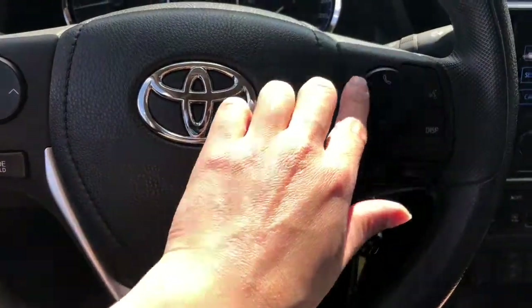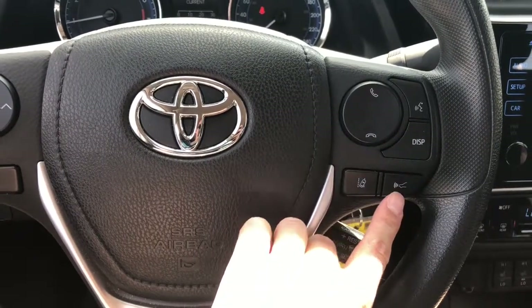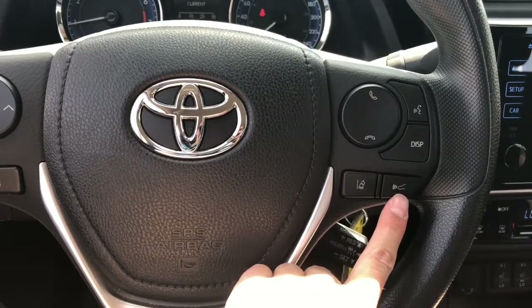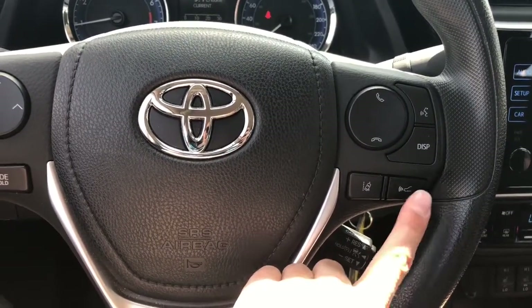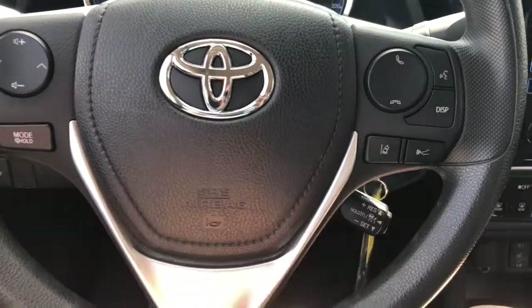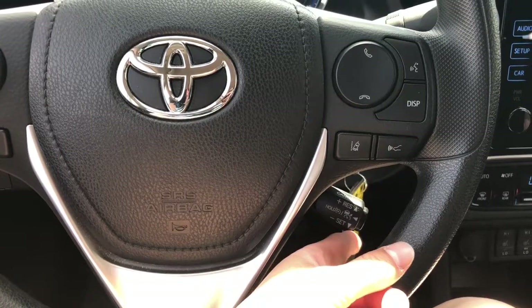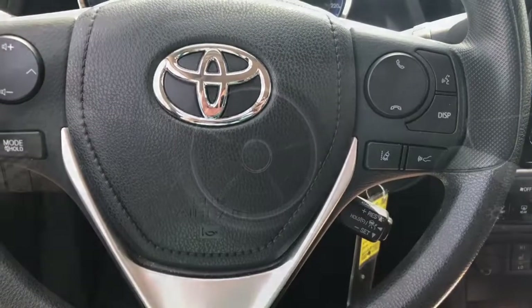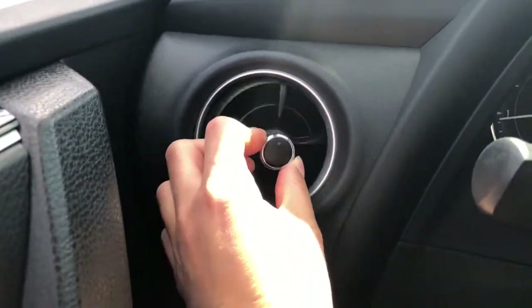We have hands-free Bluetooth talk. We do have lane departure warning as well as front impact warning — so if you're following too close or coming up on someone or something too fast, it will beep at you. Over here this toggle is the cruise control. You set it by pressing the button and pushing down.